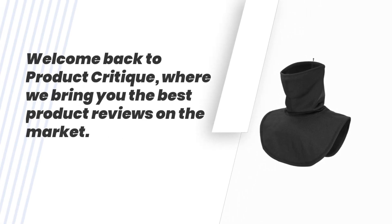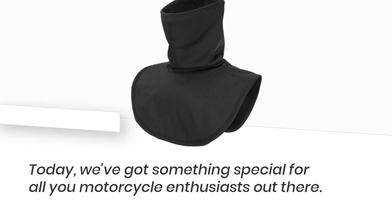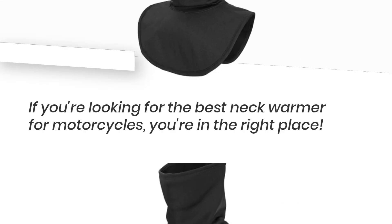Welcome back to Product Critique, where we bring you the best product reviews on the market. Today, we've got something special for all you motorcycle enthusiasts out there. If you're looking for the best neck warmer for motorcycles, you're in the right place.